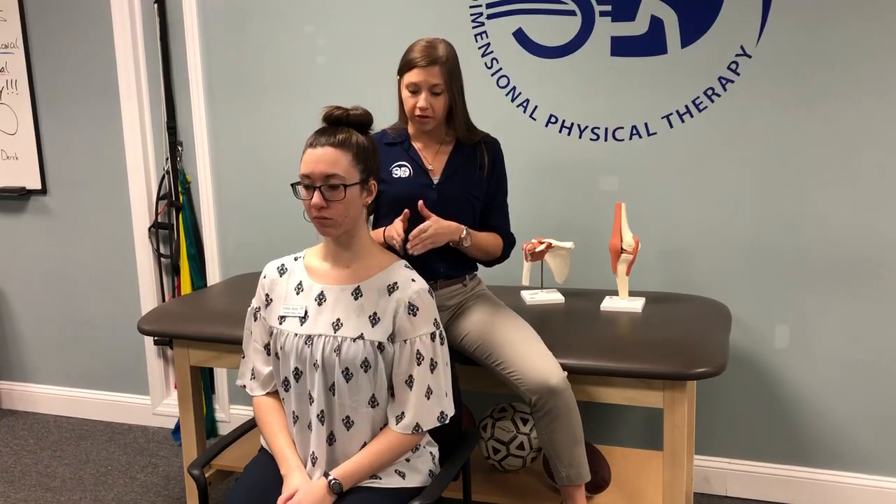Hi everyone, I'm Dr. Jessica Jennings and I'm going to be demonstrating active release therapy or ART for the upper trapezius muscle. This muscle often gets trigger points or pain up in the neck area for people who maybe sit at a desk a lot. So we're going to be working on that muscle.